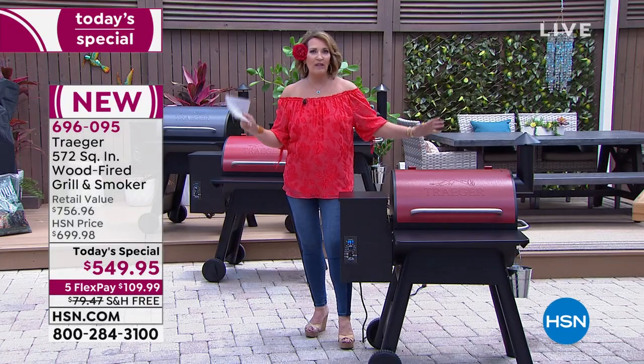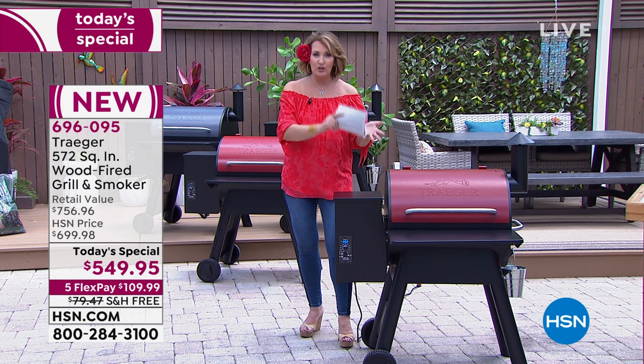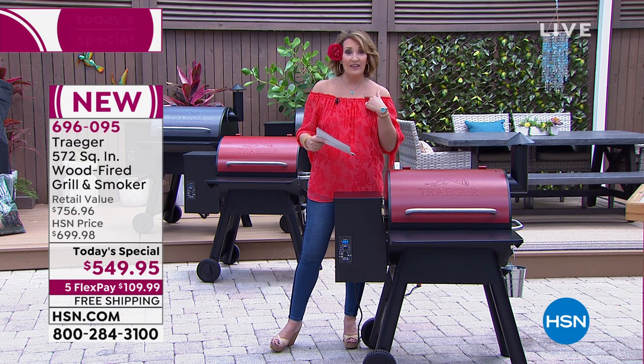On top of that, it's a convection oven — I kid you not, you can bake in here. When you're doing your grill-outs and you want baked beans or lobster mac and cheese, you can bake right in the grill. You can roast, you can bake, you can do everything. It's such a brilliant design.